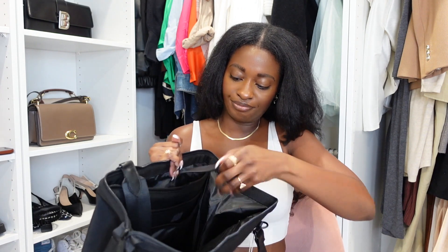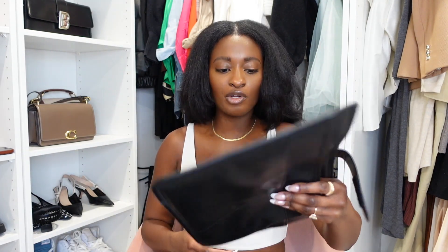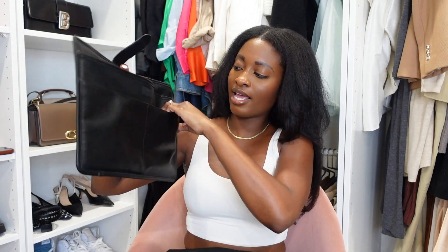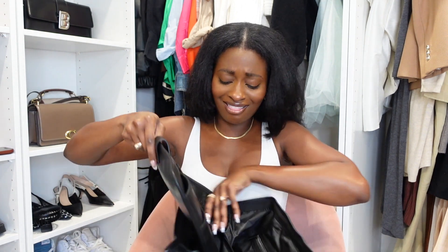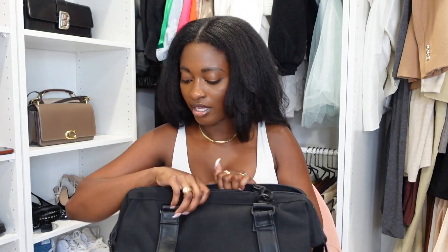So let me show you guys. It's actually perfect — I would put my iPad in here probably, since I don't think I'm bringing my laptop, but it has that sleeve. It's so cute and it has more slots as well. I like this one a lot. This is the mini convertible weekender. Can't wait to use it.